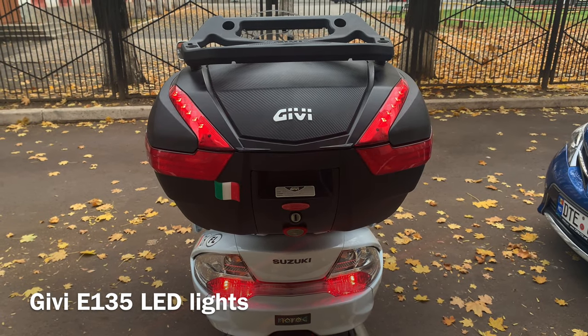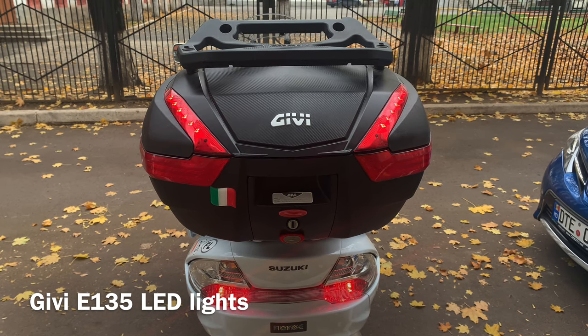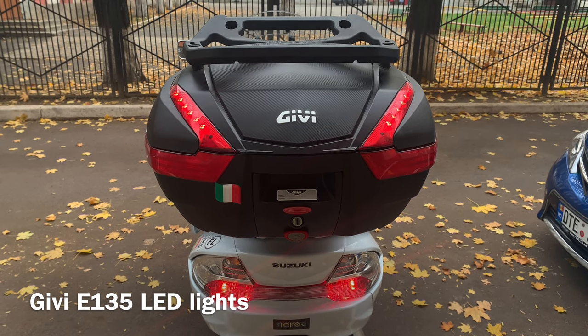Givi E135 LED stop lights are designed specifically for this case. They are bright enough and visible for truck and bus drivers from above.